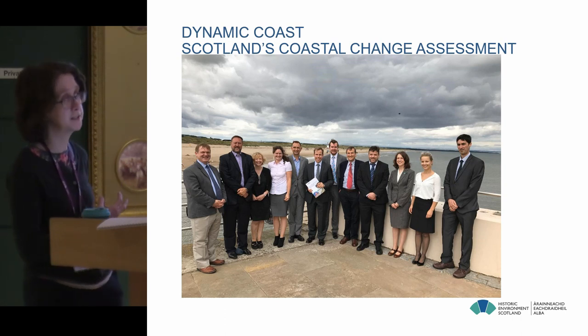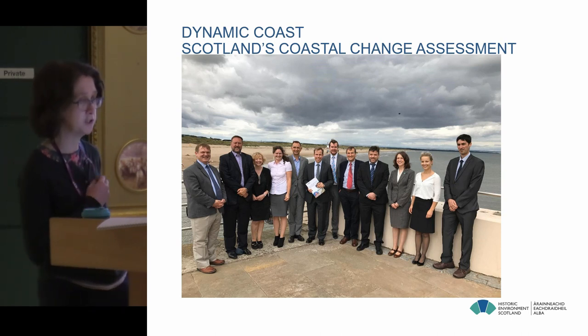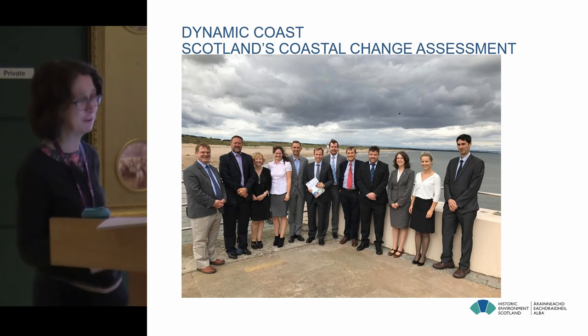The estimates are quite conservative, and we're now moving forward to a much more nuanced approach using various datasets, also satellite data. So that's an ongoing project, and I would definitely recommend that you go to dynamiccoast.com and have a look.